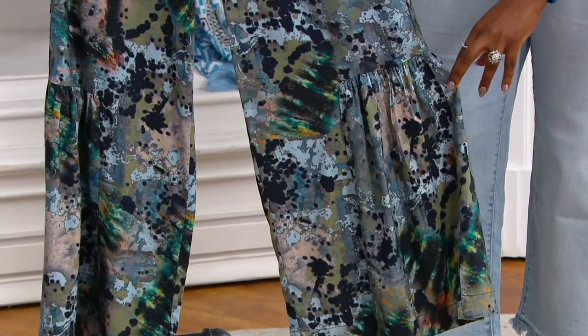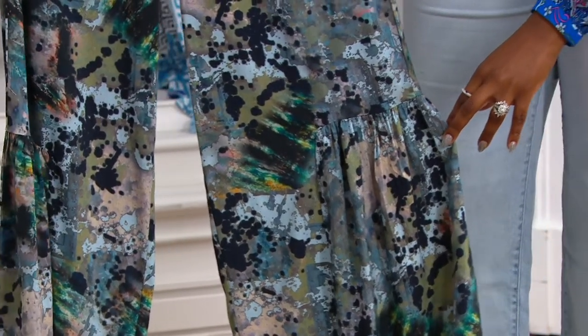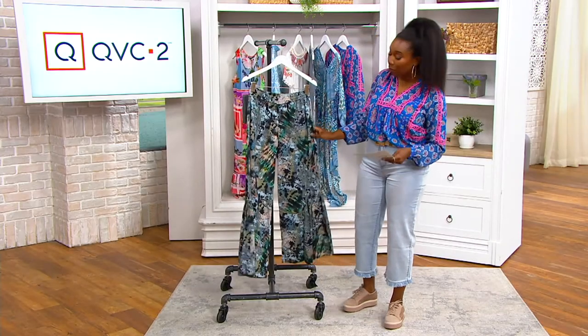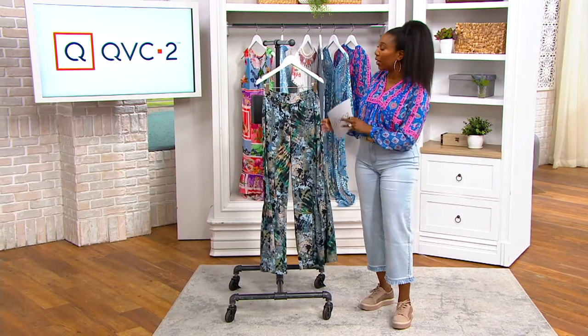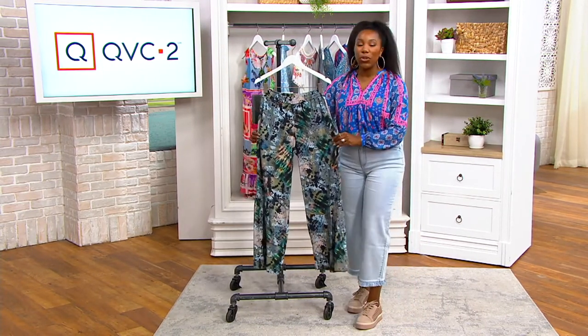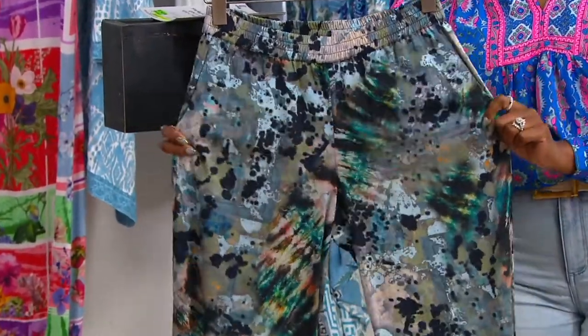We have sizes extra-extra small through 3X, regular and petite. Our regular has a 30-inch inseam, and our petite has a 27-inch inseam. These are 70% viscose, 27% cotton, and 3% lycra. I do want to show you that they have some stretch — they do look like maybe they wouldn't, because of how high-quality they look.